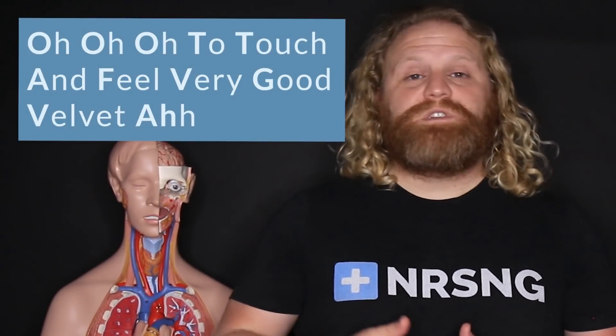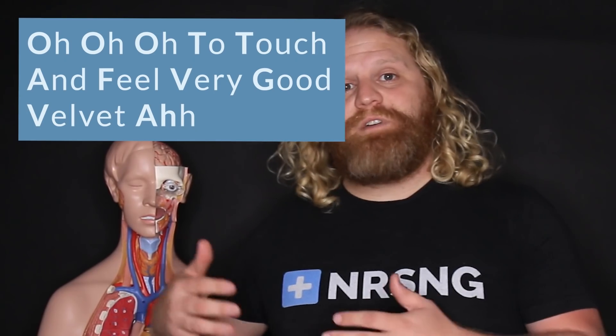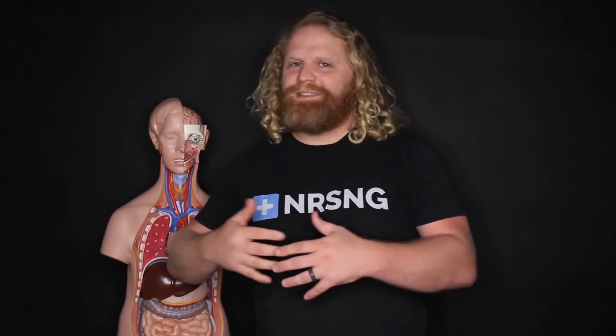I do want to leave you guys with just one mnemonic to help you remember everything we've covered today. The mnemonic I like for remembering the 12 cranial nerves is: 'O O O to touch and feel very good velvet — awe.' That's all you got to do. If you guys go into the NRSNG Academy lesson, we have this mnemonic plus others, and a nice video and outline to help you understand and learn these cranial nerves. Alright guys, go out and be your best selves today. Happy nursing.